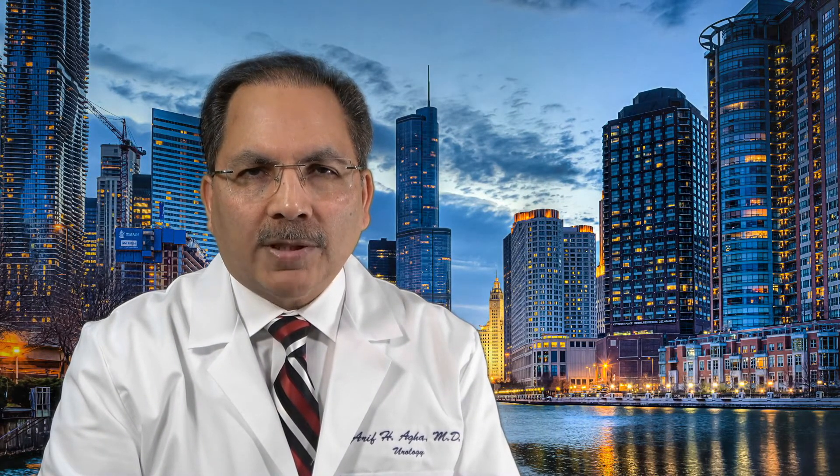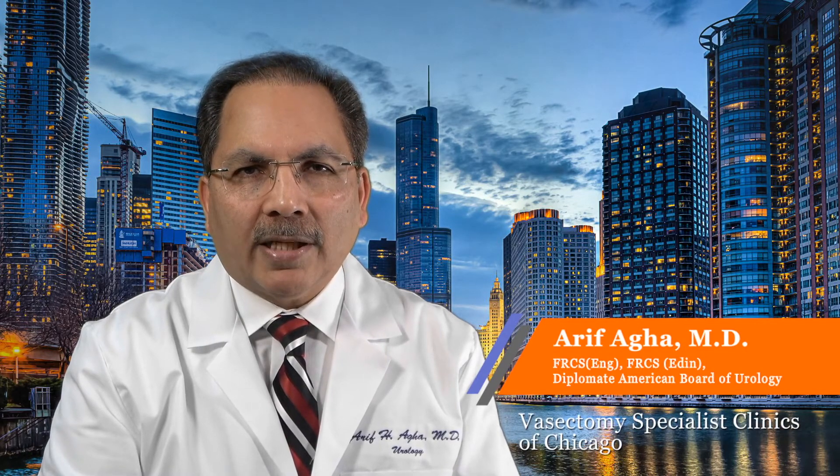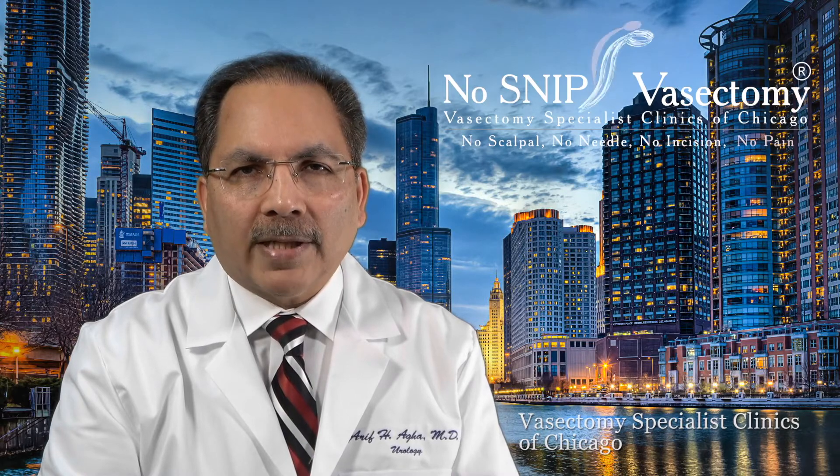Vasectomy is the most reliable method of male contraception. More than 500,000 vasectomies are performed in the United States each year. I am Dr. Arif Agha, the founder of the Vasectomy Specialist Clinics of Chicago, where our trademark no-snip vasectomy is performed.